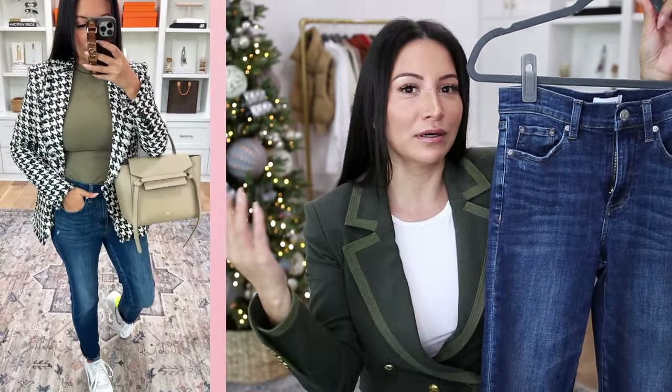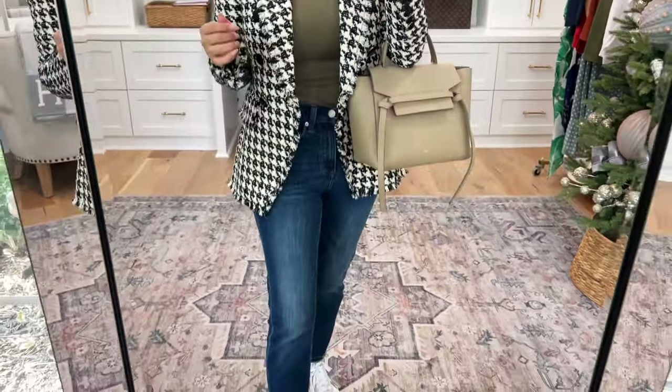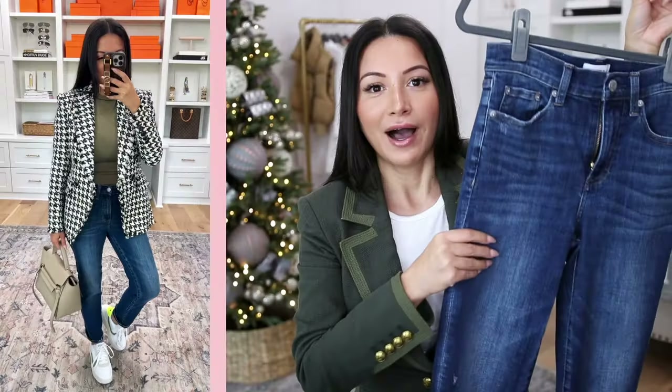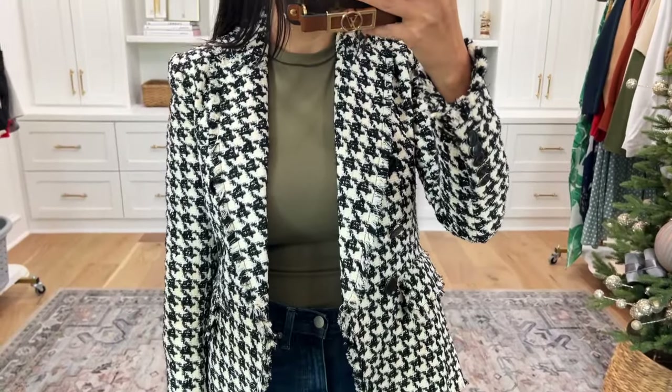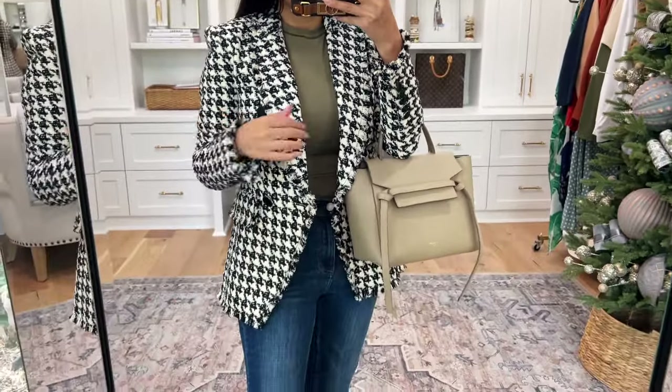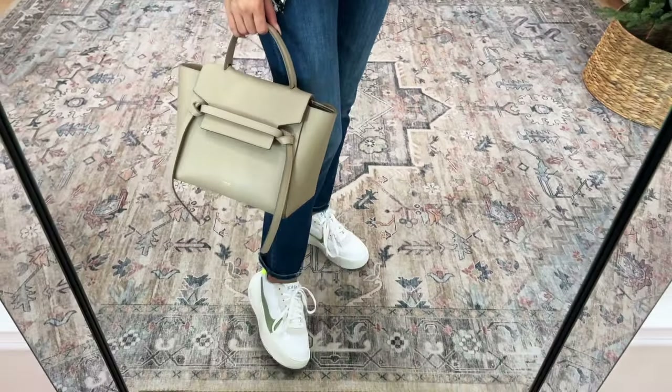For outfit number four, I pushed the envelope a little bit. We're doing another pair of jeans — these are what I'd call a relaxed skinny, kind of like skinny meets straight. They're really comfortable and in a slightly darker wash. I added a fitted faded green top underneath the blazer, which I love — I'm going to be ordering it in more colors. To coordinate with the green top, my Nike sneakers were a perfect match. The final piece is honestly where it all came together.